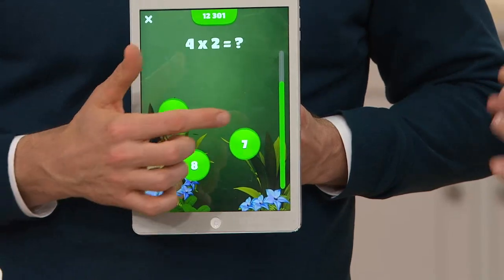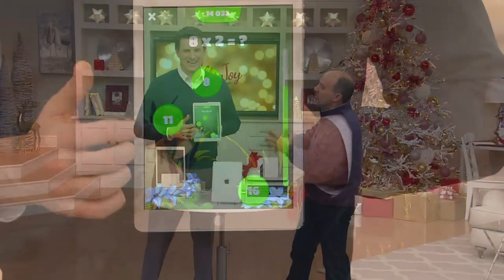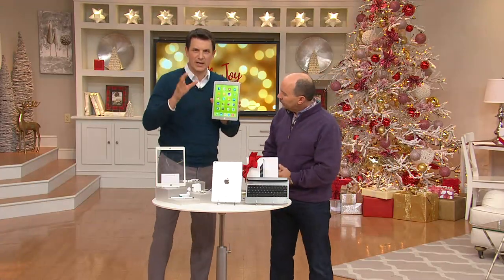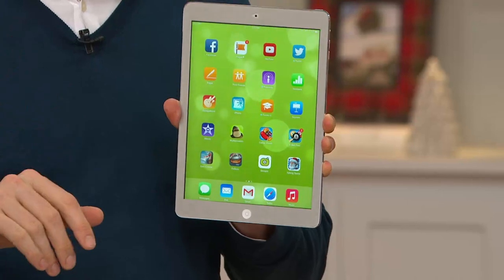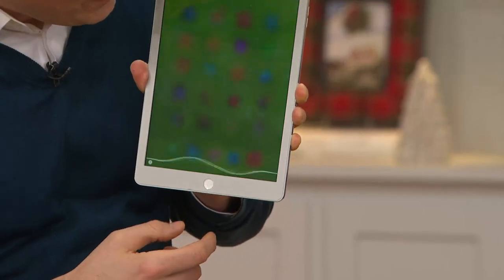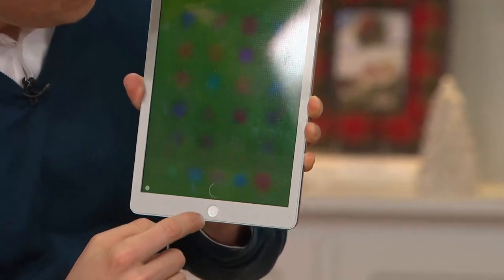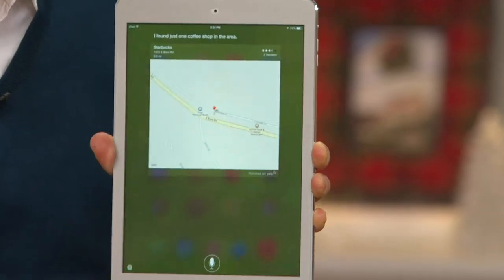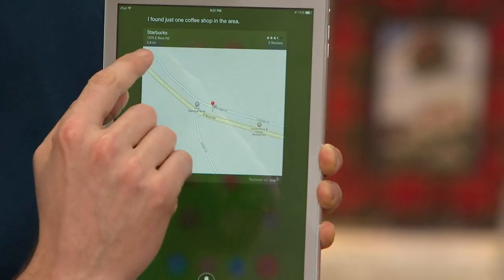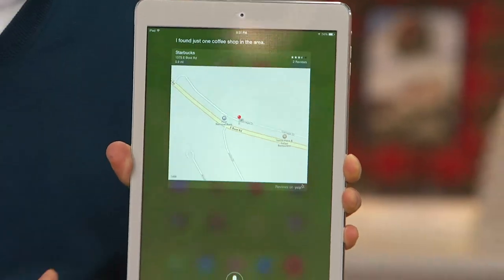Siri — who is she and how do I use her? Siri lives inside your Apple iPad. It's voice activation software. To activate, press and hold the home button. Let's check out what Siri can do: 'Siri, find me a cup of coffee near me.' Siri found a Starbucks that's 0.9 miles down the road from where we are — in just a couple of seconds.